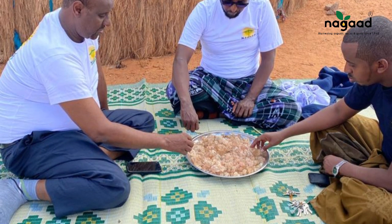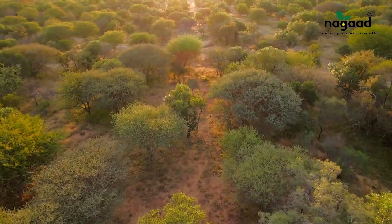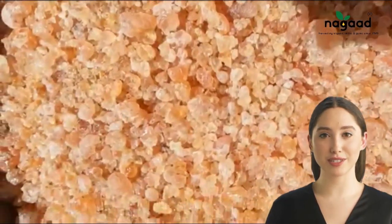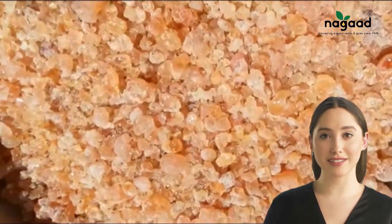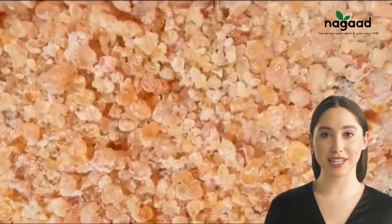Gum arabic, also known as acacia gum, is a natural substance obtained from the sap of Acacia senegal and Acacia seyal trees. There are two main types of gum arabic, each with their own unique features: Acacia senegal, with its transparent and amber-colored, hard, glass-like lumps, and Acacia seyal, featuring an amber-to-brown color and delicate gum fragments.